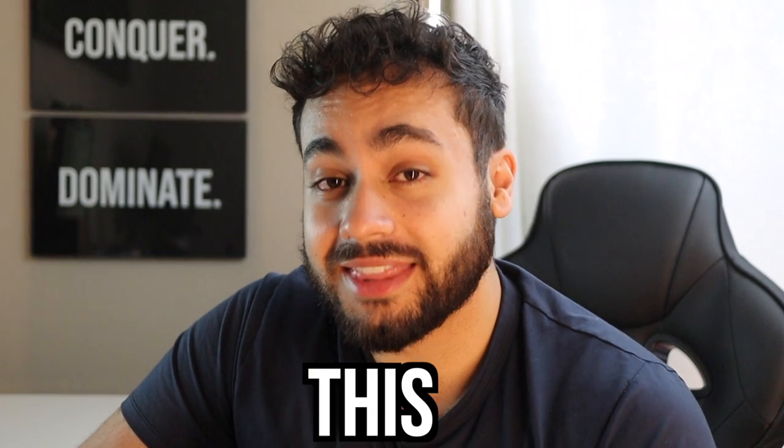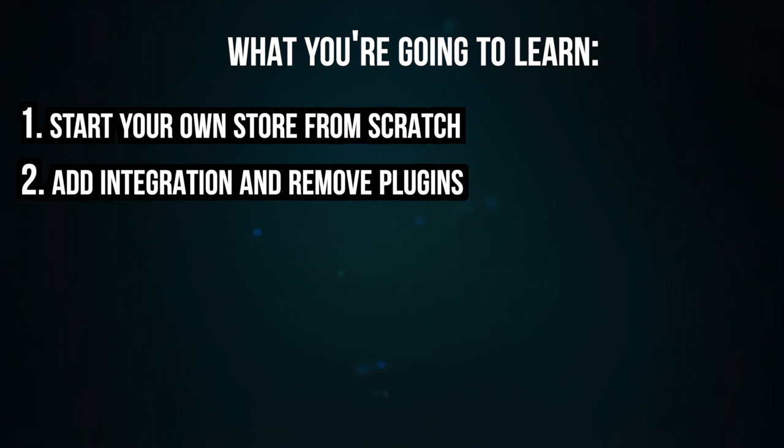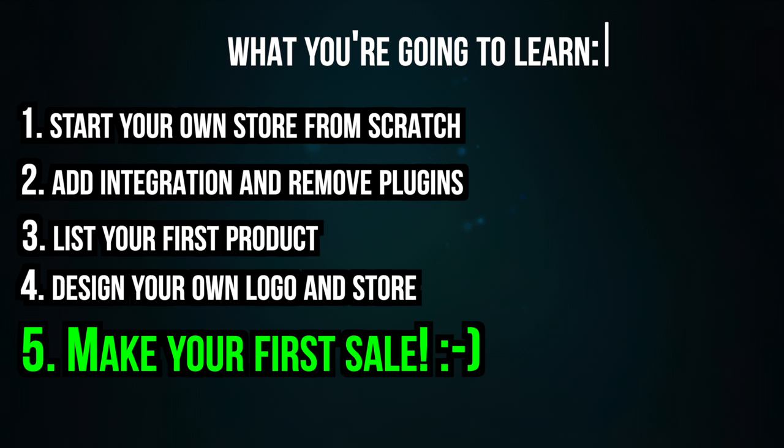If you want to get started making money online and build your very own e-commerce store from scratch, this is the video for you. I'm going to be showing you step by step how you can start your store from scratch using WordPress, add integrations and plugins to optimize your store, list your very own first product, design your very own logo, and get your store going live so that you can make your first sale. This is also great if you're wanting to sell services, digital products, or even drop shipping.